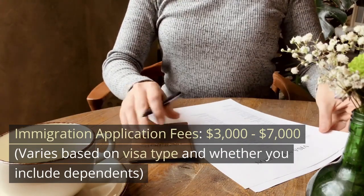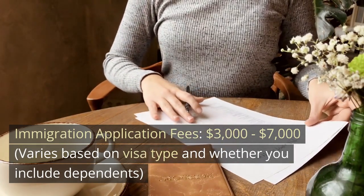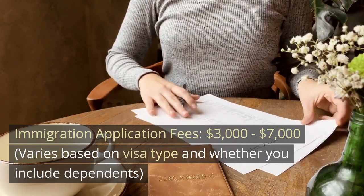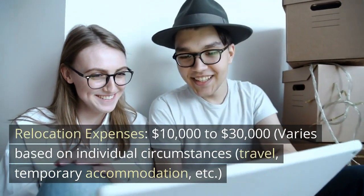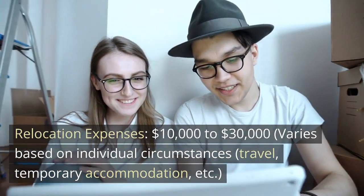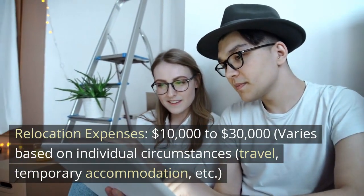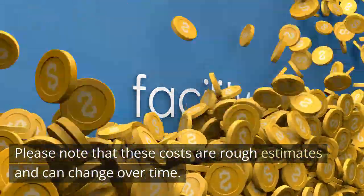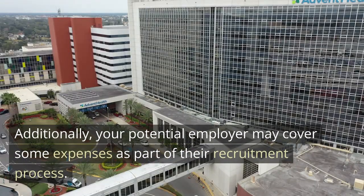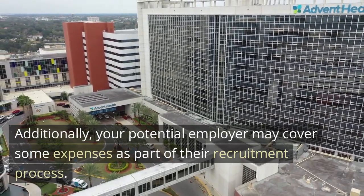Immigration Application Fees: $3,000–$7,000, varies based on visa type and whether you include dependents. Relocation Expenses: $10,000–$30,000, varies based on individual circumstances including travel and temporary accommodation. Please note that these costs are rough estimates and can change over time. Additionally, your potential employer may cover some expenses as part of their recruitment process.